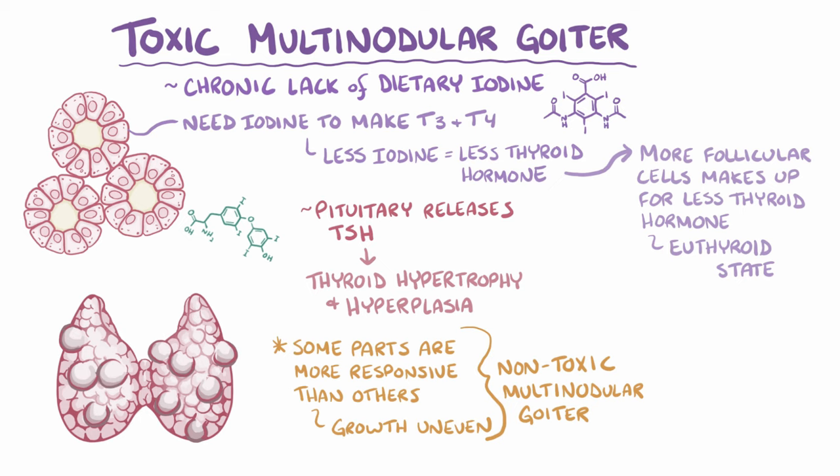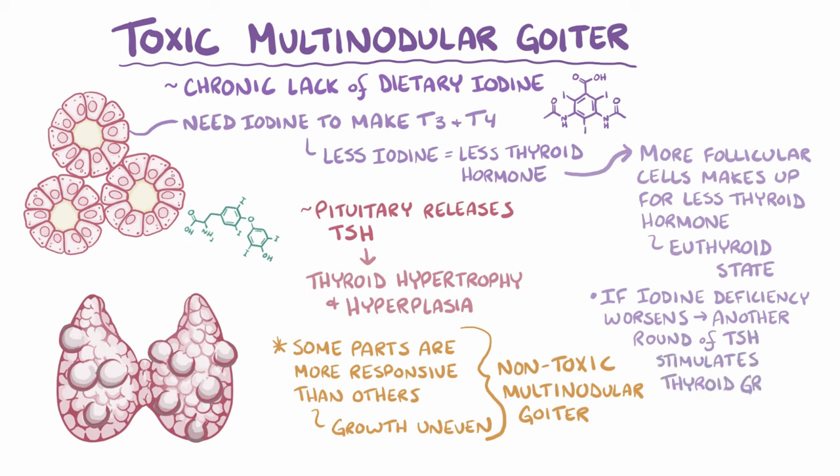At this point, the TSH levels go down even though there's an iodine deficiency. But if that iodine deficiency worsens, there's another round of increased TSH, which stimulates more thyroid growth. Over time, the thyroid gland goes through many cycles of periods of growth and periods of balance.